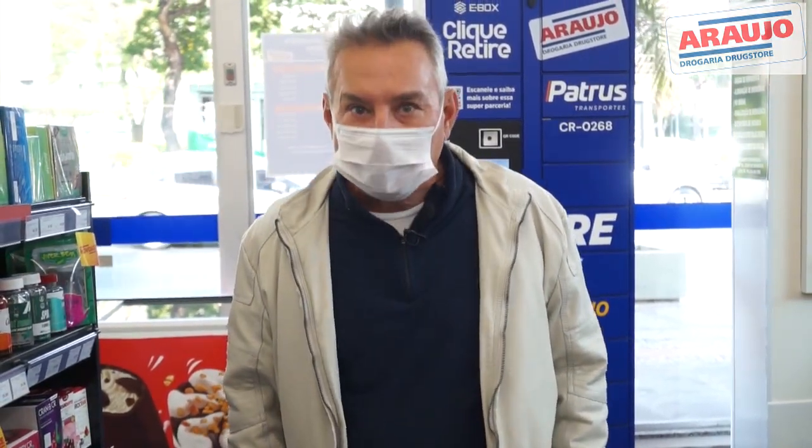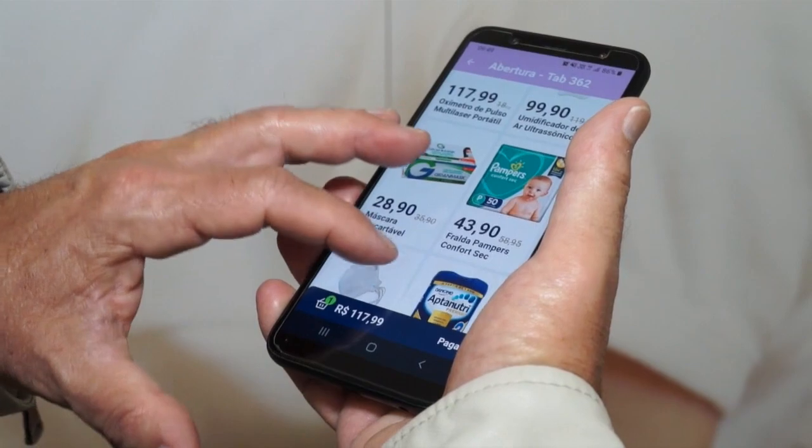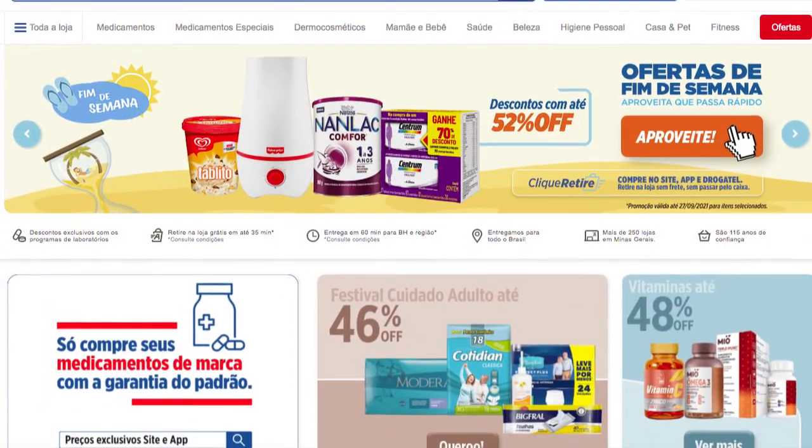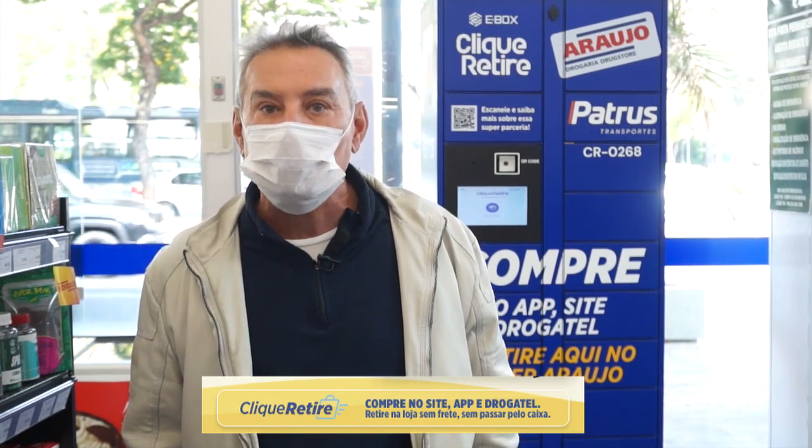Para retirar é só digitar o código que você vai receber por e-mail. Essa é uma opção rápida e prática para quem não quer pagar frete nem passar pelo caixa. E usando o Clique Retire você ainda pode aproveitar as ofertas exclusivas do app e do site da Araújo. Muito simples, não é? Experimente você também fazer suas compras pelo Clique Retire Araújo.